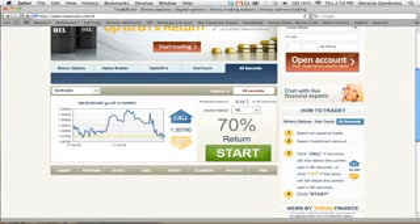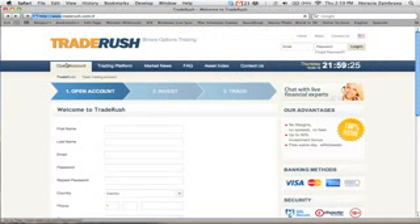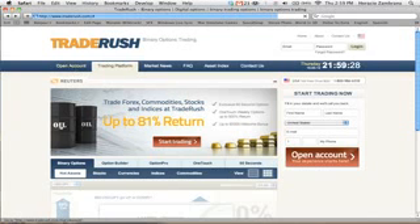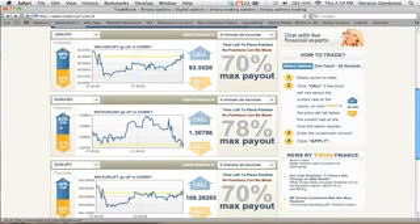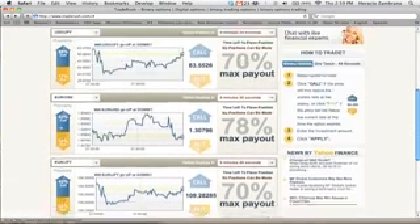Now suppose you lose a trade without leaving and just giving up, thinking you're wasting money. What I've learned to consistently make money is to go back to the main page and find another currency pair that looks to be having a lot of movement.